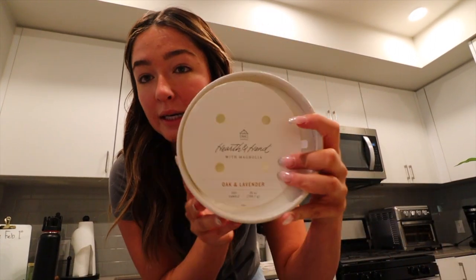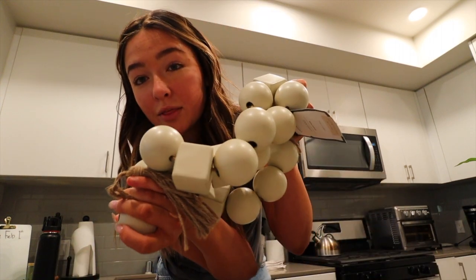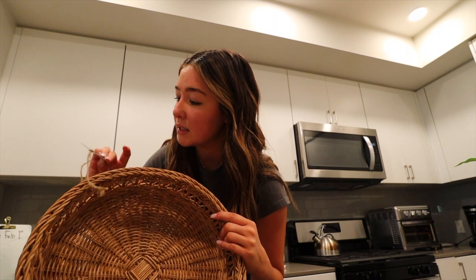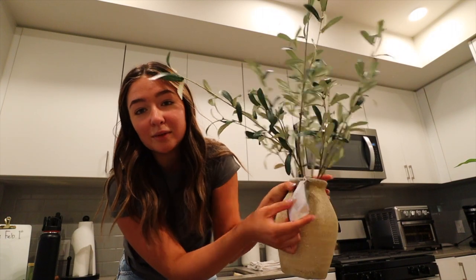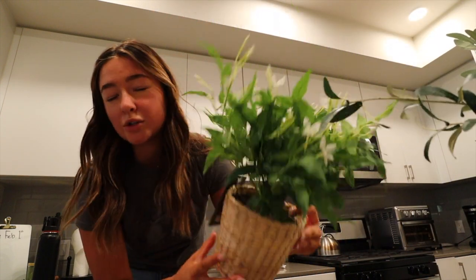Okay, I'm going to do a quick speedy haul. The first thing I got was this candle — it's the Hearth and Hand oak and lavender candle, this is $25, it smells really good. I also got another Hearth and Hand cedar magnolia candle, this was $8. I've been eyeing this garland by Threshold — so cute, it was $30. This tray I also got from Threshold, it's $25. Two plants: this faux olive plant which is stunning and my favorite thing I got, this was $30.